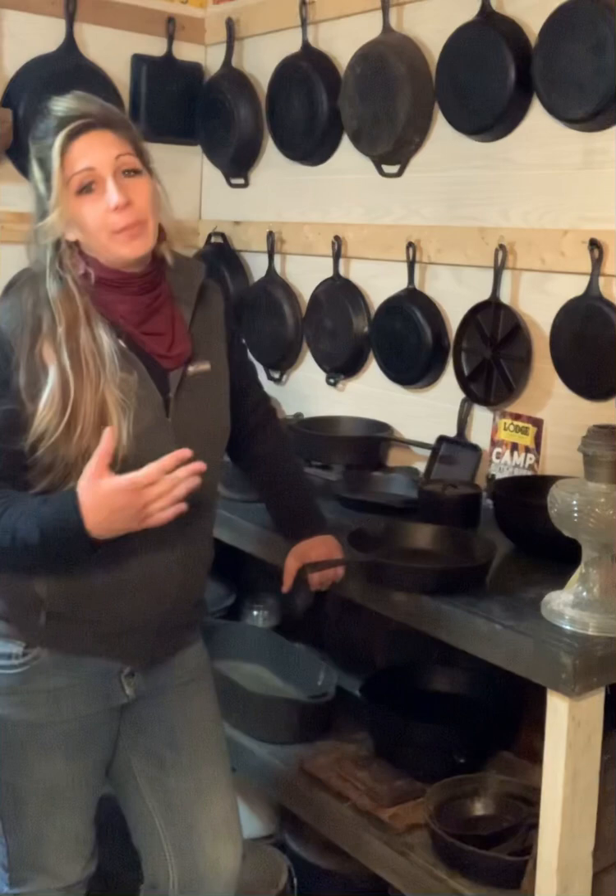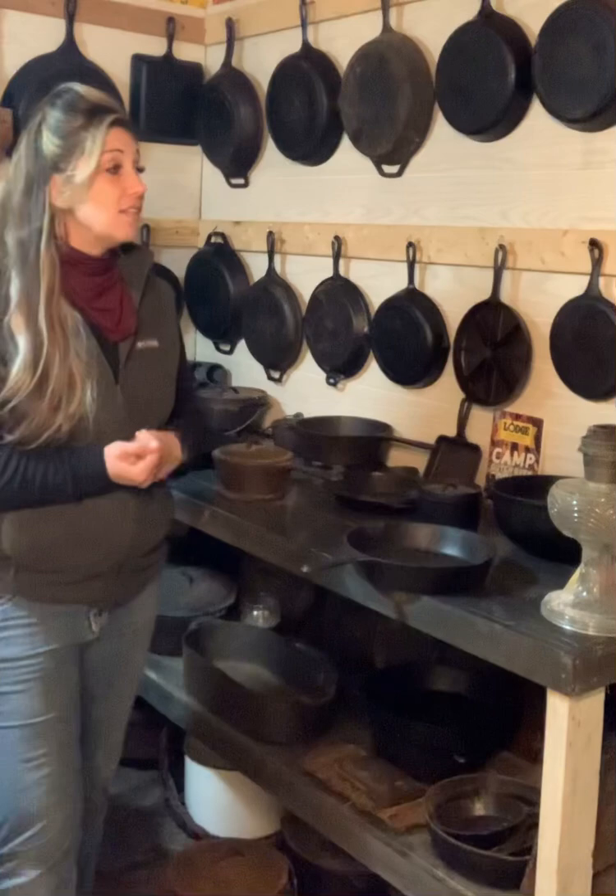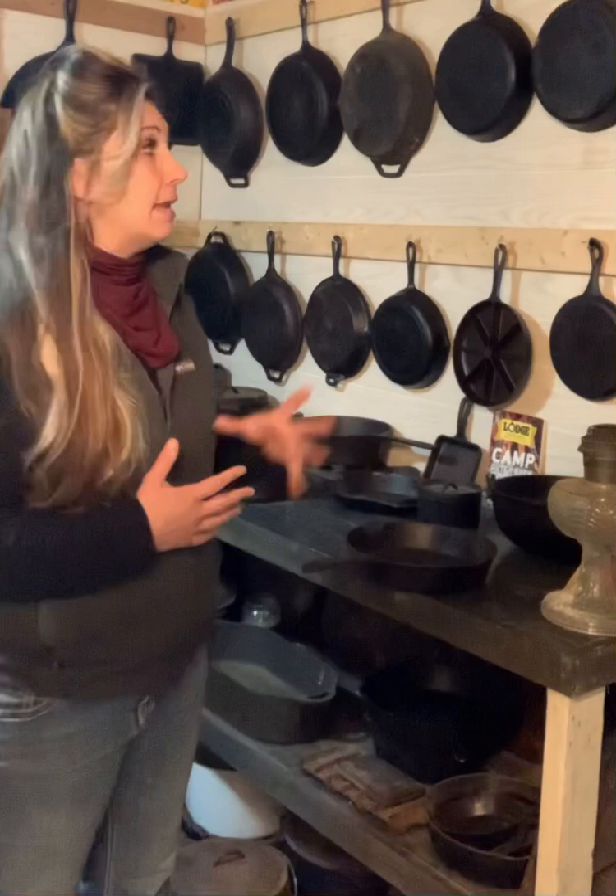Hey folks, Ashley here with Just Horsin' Around, your Dutch oven cook. I want to start bringing y'all into the collection and I want to start going through and teaching y'all the fascinating history on these pans. So each pan has an amazing story to tell, and I just want to go through and start showing y'all some neat things and giving y'all some history on these pans.